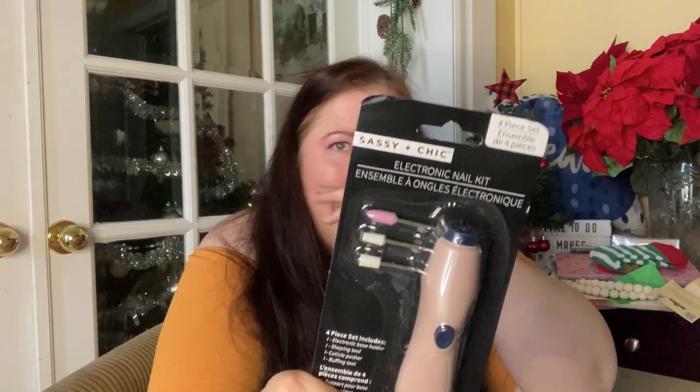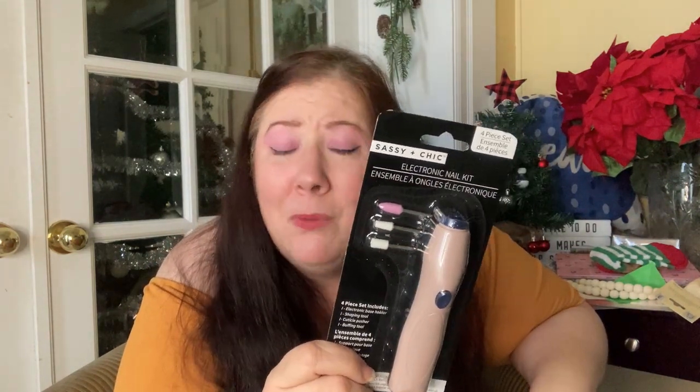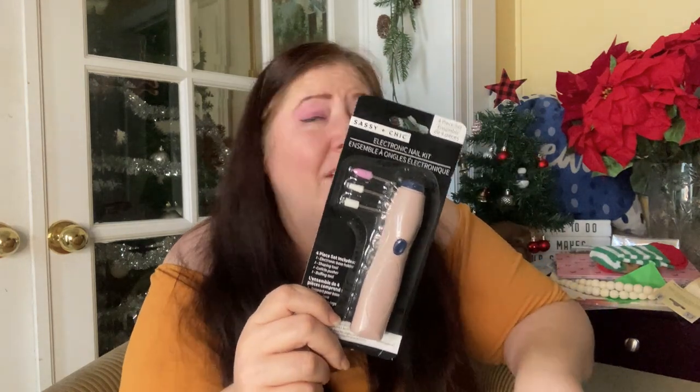I also got this electric nail kit — I got it a while ago and haven't tried it yet. It's a four-piece set: one electric base holder, one shaping tool, one cuticle pusher, and a buffing tool. I don't know how powerful it is yet. I'll let you know when I try it — let me know if you're interested in a trying video.